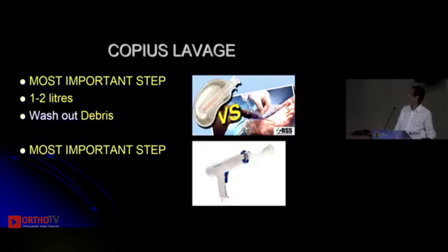Once you have opened the canal, you need to thoroughly wash out all debris — the fat, the bony particles — from the canal, and you should have a completely dry canal at the end. Typically I lavage with one to two liters. Pulse lavage definitely helps here. Take your time and ensure you have a nice dry and clean canal, because this has a big implication on the complications that can occur.